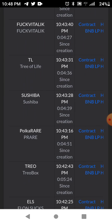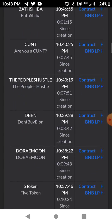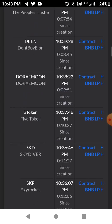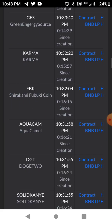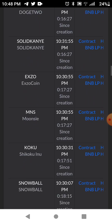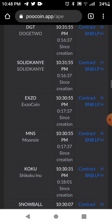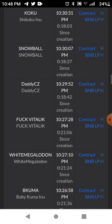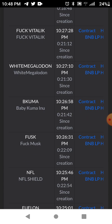This one was created four minutes ago. Do your own research before you put your money into these things. This is how people find coins first — they come on here and are the first ones to invest in these tokens because they found them here first.